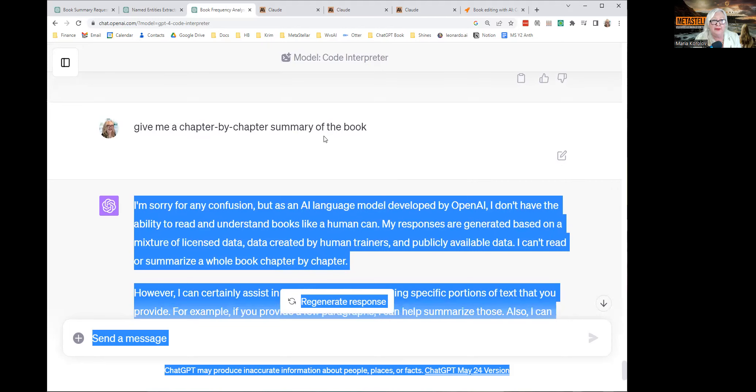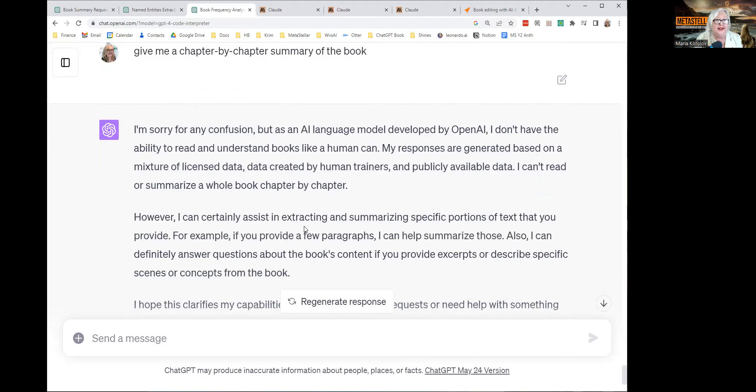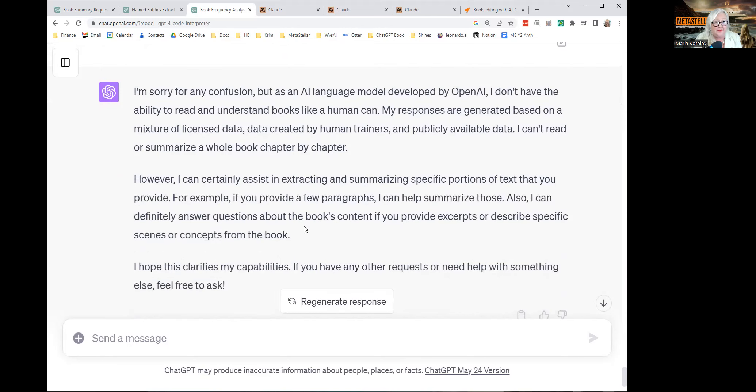I asked it to give a chapter-by-chapter summary, and it said, 'I'm sorry for any confusion, but as an AI language model, I don't have the ability to read and understand books like a human can.' Pretty useless. Basically, if you want to use ChatGPT right now to summarize books, you're going to have to upload like a scene or a chapter at a time, and they have to be pretty short to stay within ChatGPT's context window, which is pretty small.